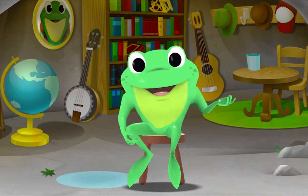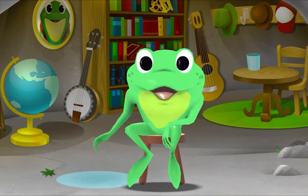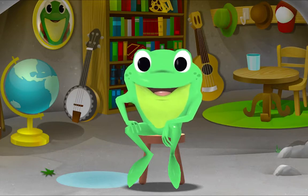Oh hi! It's so nice to see you. Let's listen to some quiet music together. Yeah, I like to see you. Bye-bye.